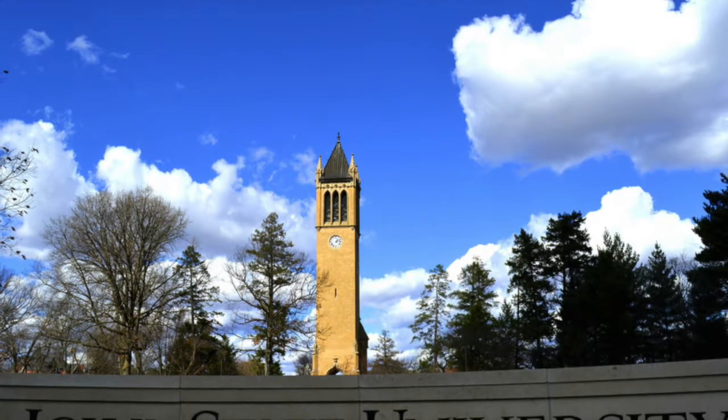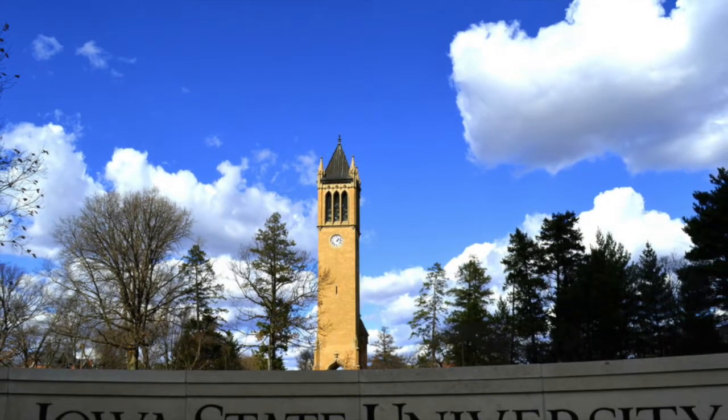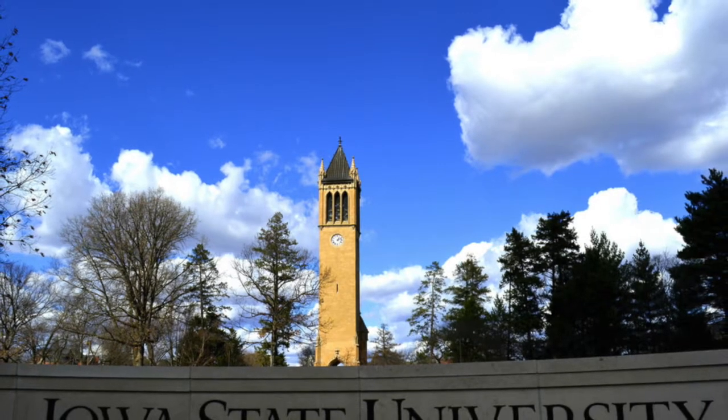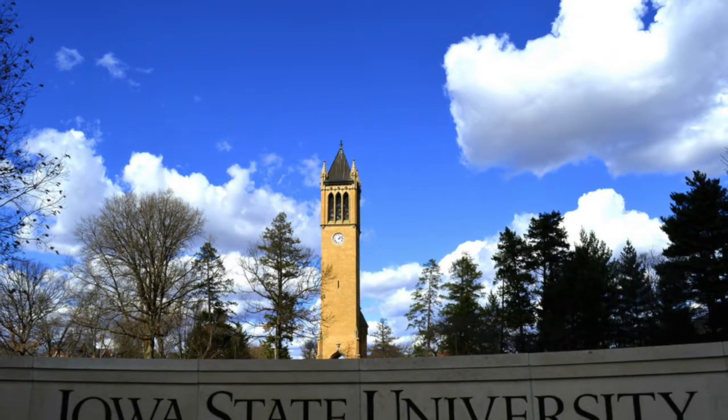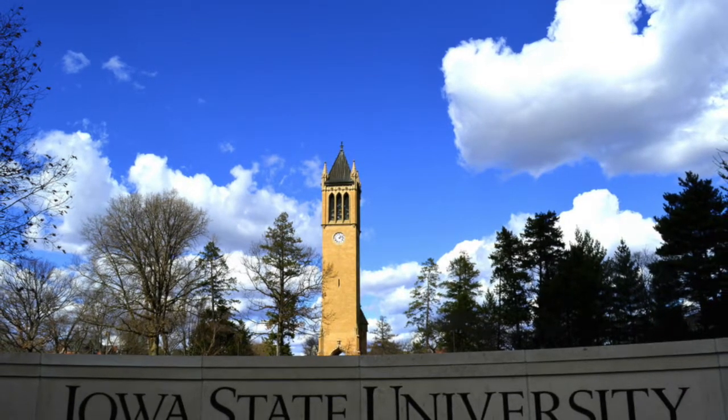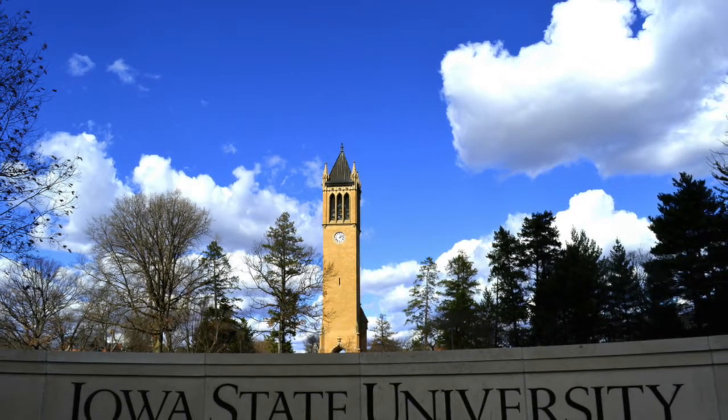One fun fact known among students is that the Campanile's clock runs two minutes fast, so that way the students can time their way to class. The Campanile holds a special place in students' hearts and is a part of day-to-day life here at Iowa State University.